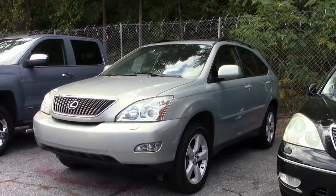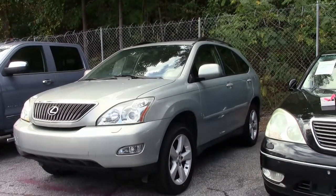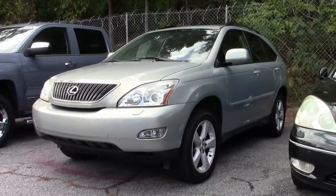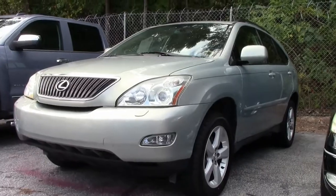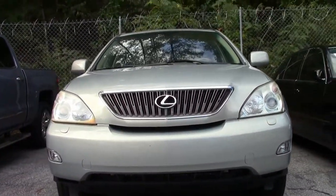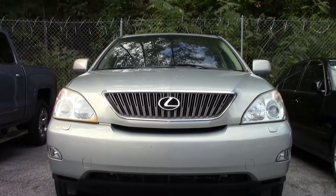Hello folks, welcome to Buy a Vet in Atlanta, Georgia. Today I'd like to present to you this 2005 Lexus RX 330, bamboo pearl exterior with ivory interior. It's a 3.3 liter V6 automatic overdrive transmission.